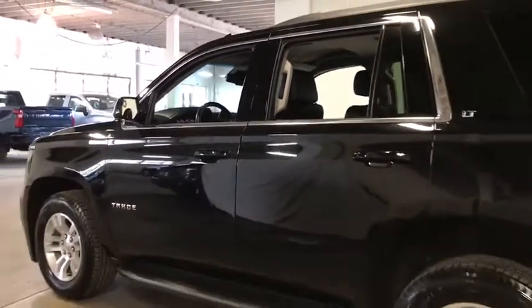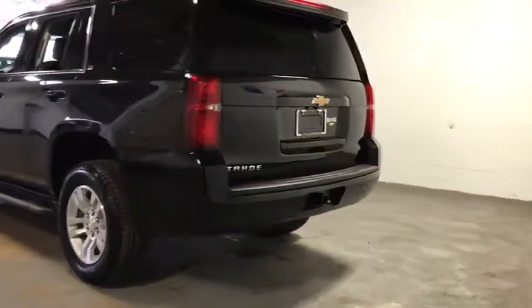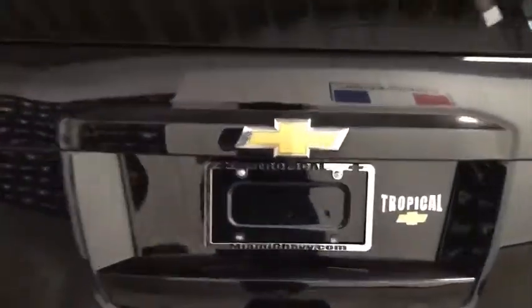Security system, heated front seats, rear window defroster. A vehicle like this doesn't come along every day. Come in and get it before someone else does.